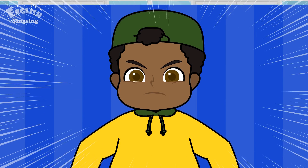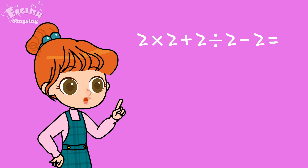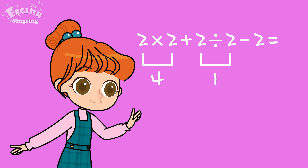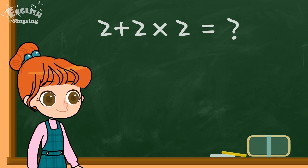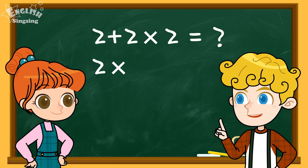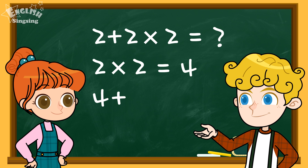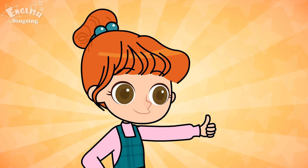The answer is 6! No way! The arithmetic operation tells you to calculate multiplication and division first, and then calculate addition and subtraction. Oh! So, first you do 2 times 2, and it's 4. And when you add 2, it's 6! That's right! Good job!